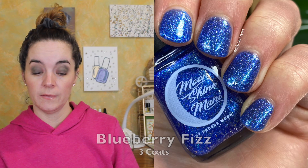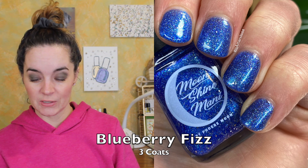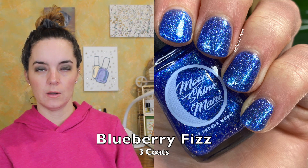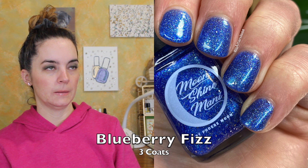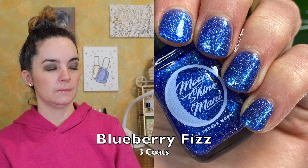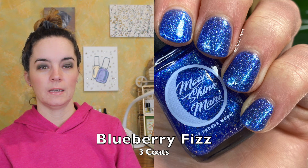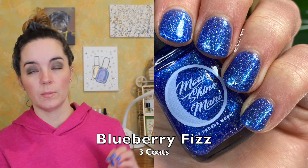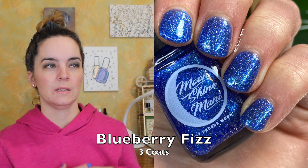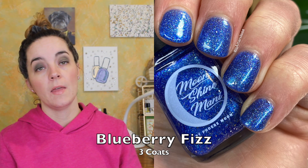The next polish is called Blueberry Fizz, and this is a really, really beautiful indigo shimmer with a teal shift, lavender, holo microglitter, and platinum flakies. This one also covers in three coats. It's just so beautiful — I don't even know what to say. I love the platinum flakies with the blue. It's very reflective and so sparkly, and that is Blueberry Fizz.